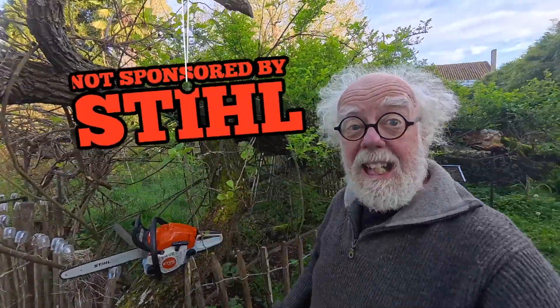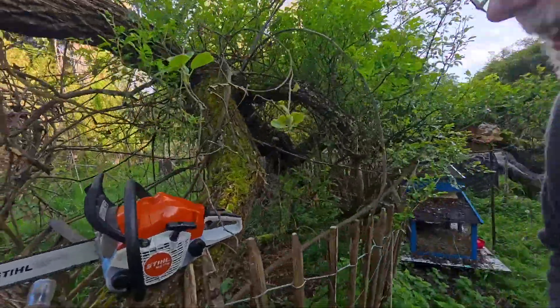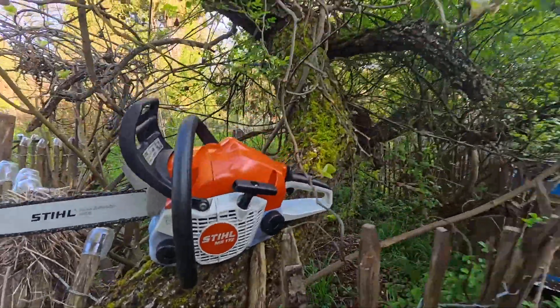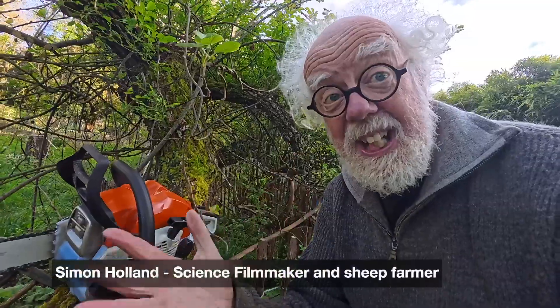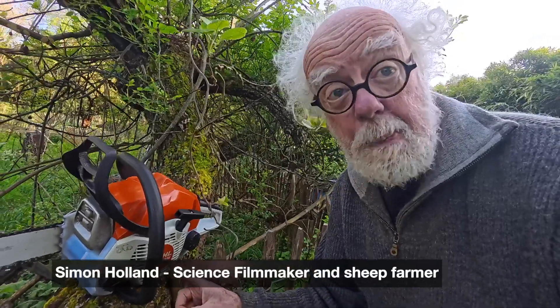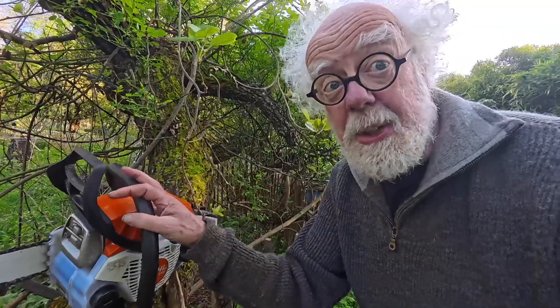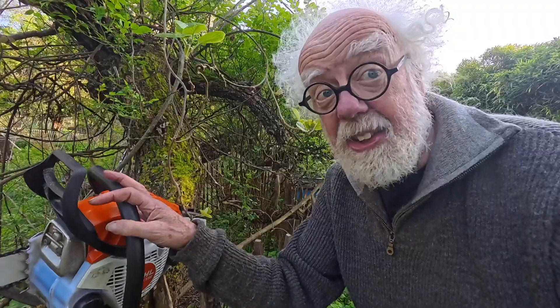Look, we've got a fallen tree in our garden, but we've got an answer — that's the new Stihl MS-172 chainsaw. Today, as a science researcher, I can tell you why Stihl have put so much R&D into their new MS chainsaws. Welcome to the 21st century.